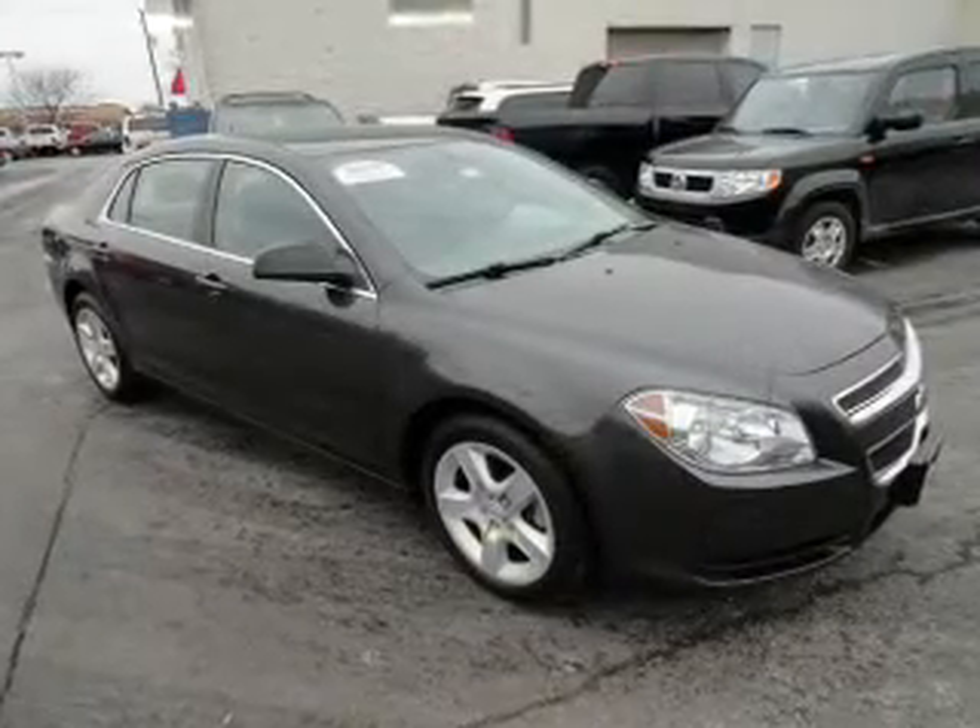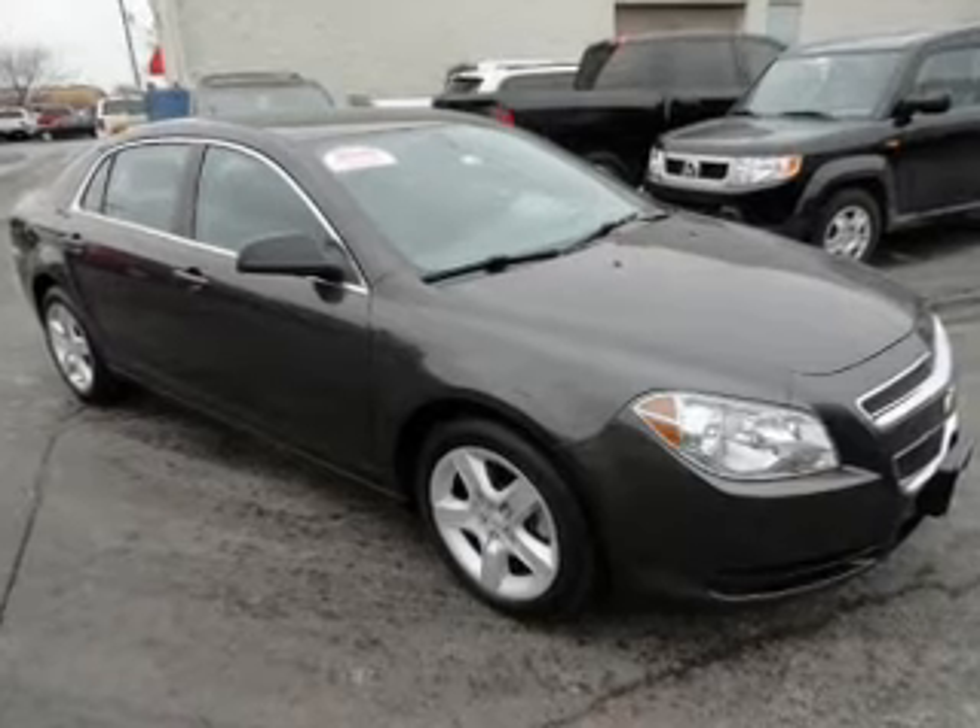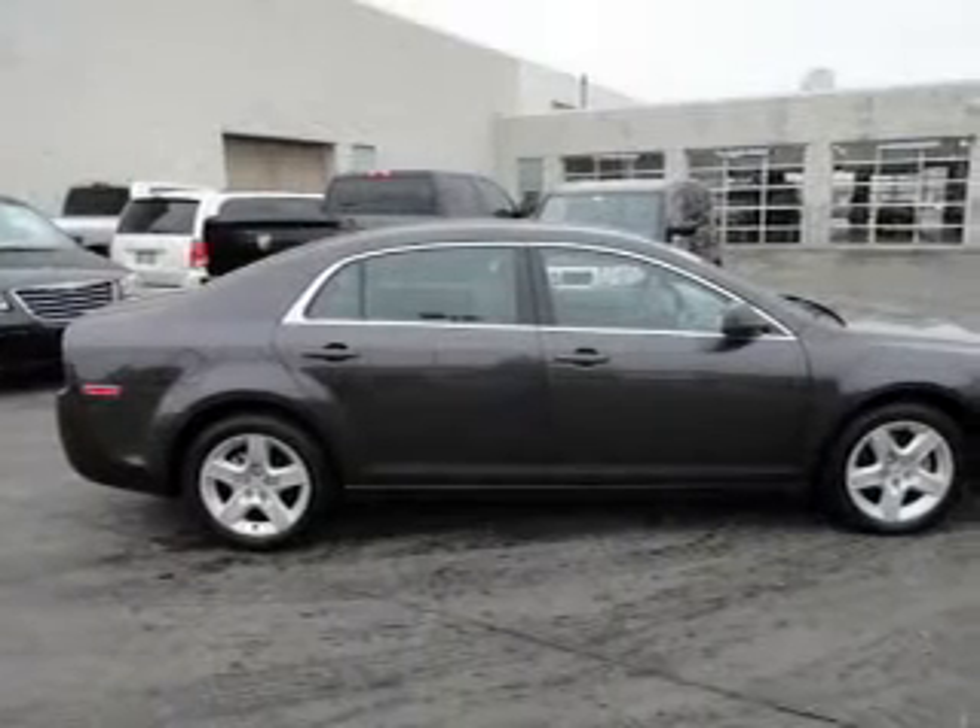With an efficient four-cylinder engine, the powertrain includes front wheel drive, driven by an automatic transmission.